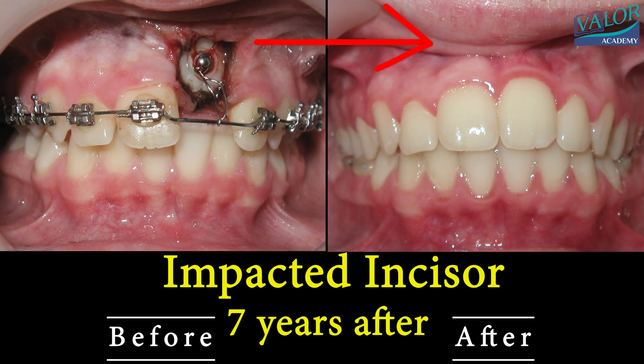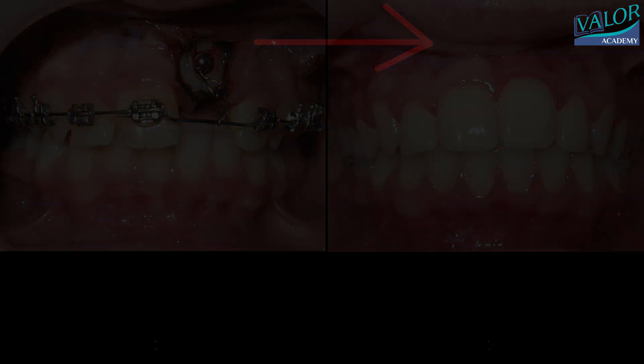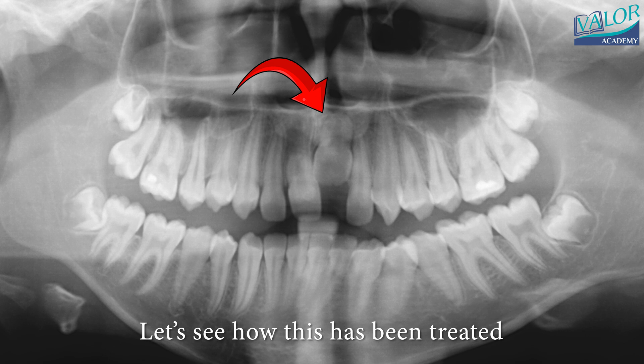In this video, we'll talk about fixing teeth that don't grow in the right way and how we can make them right again. When a tooth doesn't grow in the right place, we need to take special pictures, like a 3D X-ray to see where it's stuck. Such teeth are known as impacted.